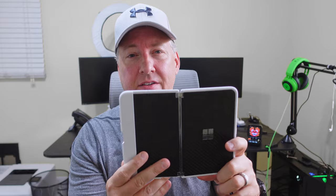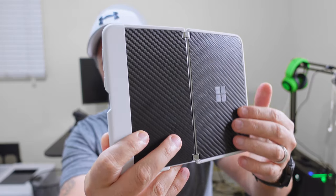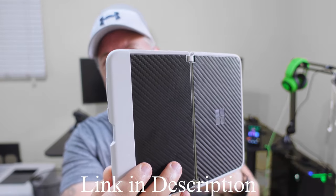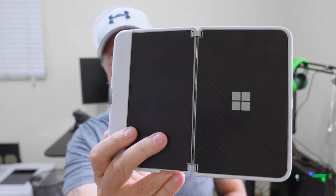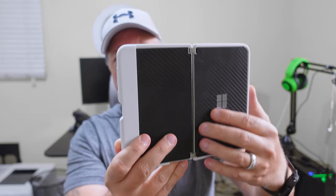I also wanted to show you guys real quick the skin that I picked up on Amazon for only $15. This is really cool — it's one of the carbon fiber skins. Super easy to apply. This was just a little square cutout, and it only took me about three minutes to clean the unit and install it on the back. As you know, this is an all-glass back, so it will help with that. And no, this is not a sponsored video — just letting you know that for $15, that's a really great value.